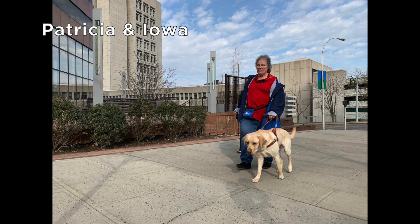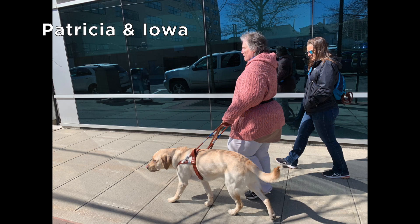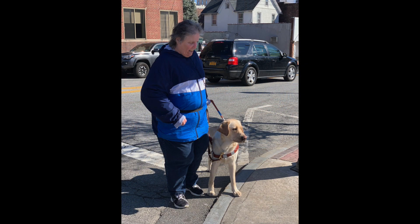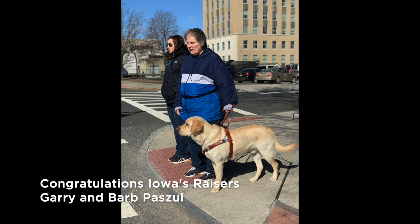Now we have Patricia and her yellow lab Iowa walking down a wide sidewalk on a sunny spring day. Pat and Iowa walk past a long stretch of reflective windows on their training run. From the right side, we see Iowa lead Patricia safely from one side of the street to the other. Iowa looks up ahead as he and Pat have just stepped up onto the curb, then assesses the situation as they wait at the curb to cross the street.